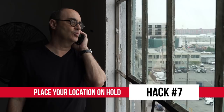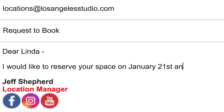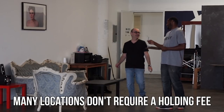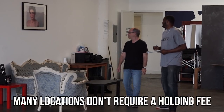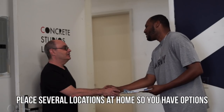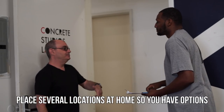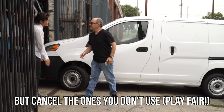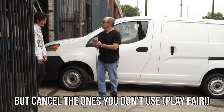Number seven: put your location on hold. The nice thing about location scouting is that most people aren't too familiar with the process — including property owners — which means you can usually get away with putting a location on hold even without paying a deposit or holding fee. Jeff went as far as saying that when scouting for a show, he'll sometimes put five to ten similar locations on hold for several months in advance, so that his creative departments have all the choices they need when making a decision.